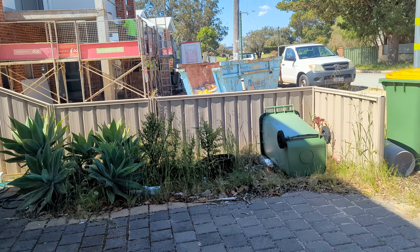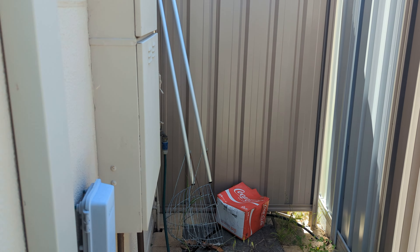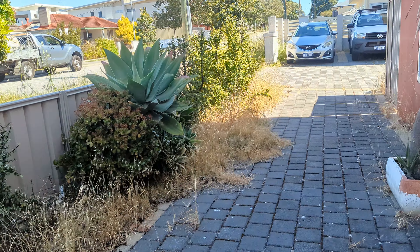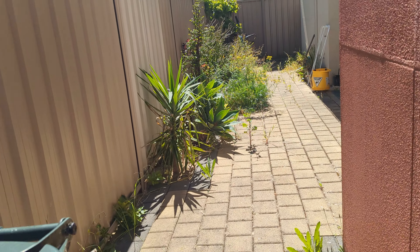We've got this flower bed here which is full of rubbish and weeds, and same with around here — more rubbish and more weeds. I think the best thing to do is probably just hire a skip, to be honest, to get rid of all the rubbish that way. We can get council skips but it might be a bit of a wait.